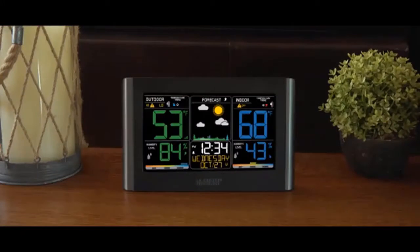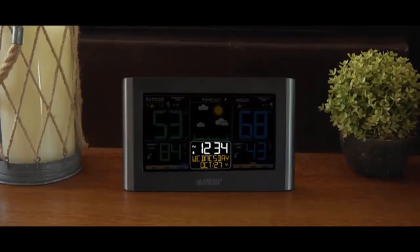Some other key features include its atomic time and date setting, which allows the station to accurately set itself according to your time zone, and automatically adjust to daylight saving time.